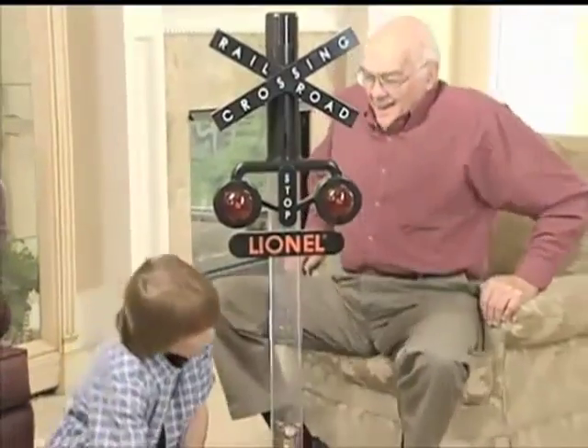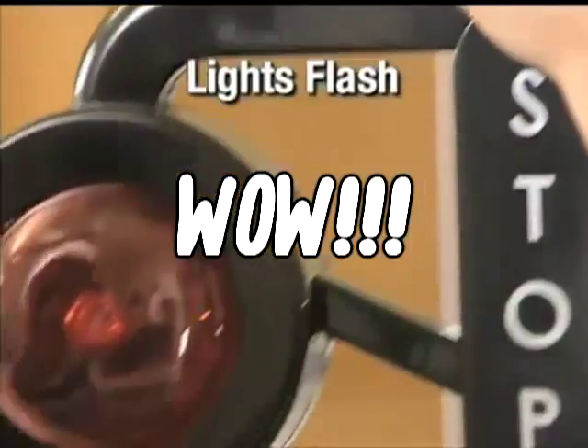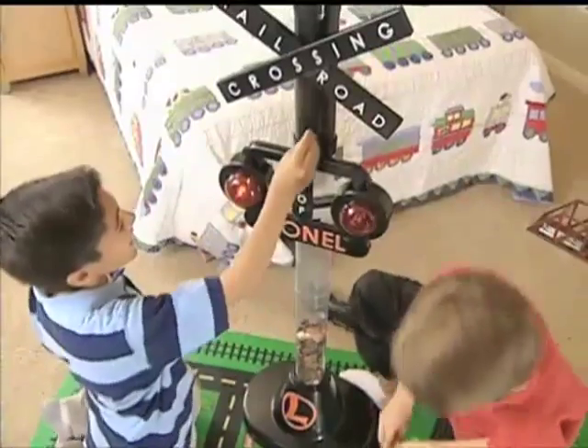Here is a collectible bank sure to warm the hearts of no one. Why a coin bank? It's the Lionel train crossing bank. Just insert any coin, and the signal lights flash, the engines turn — you even hear that nostalgic creak and glow.